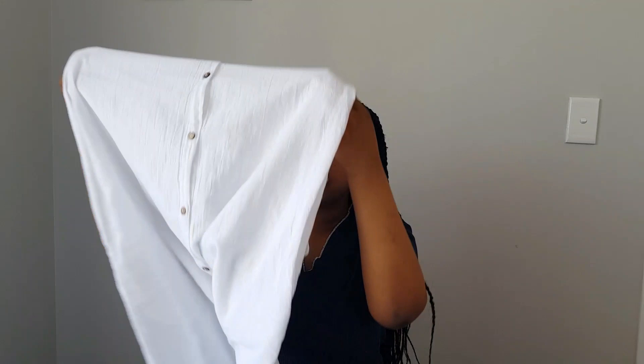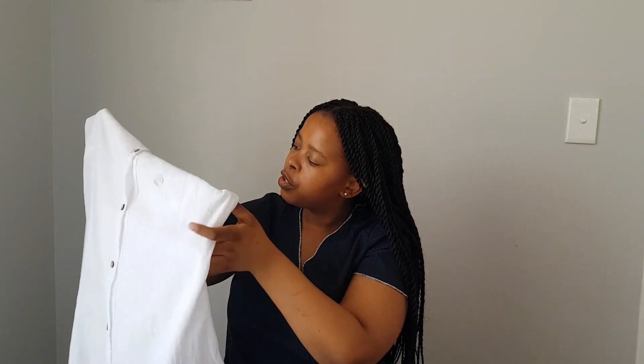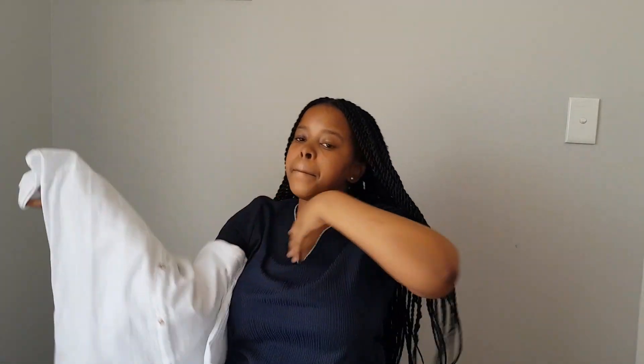Another item I got is this shirt dress. This is how it looks at the top — it's a linen dress. It's quite fitted at the top and flowy at the bottom. This is how long it is.